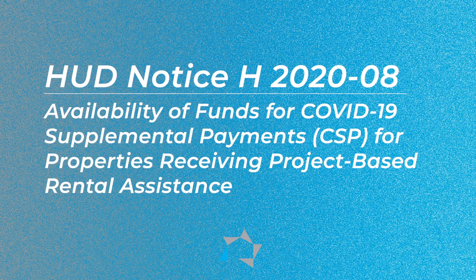Now for today's tip on CSP: last Thursday, July the 23rd, the Office of Housing published a new housing notice. It's HUD notice H2020-08, Availability of Funds for COVID-19 Supplement Payments CSP, for properties that are receiving project-based rental assistance.